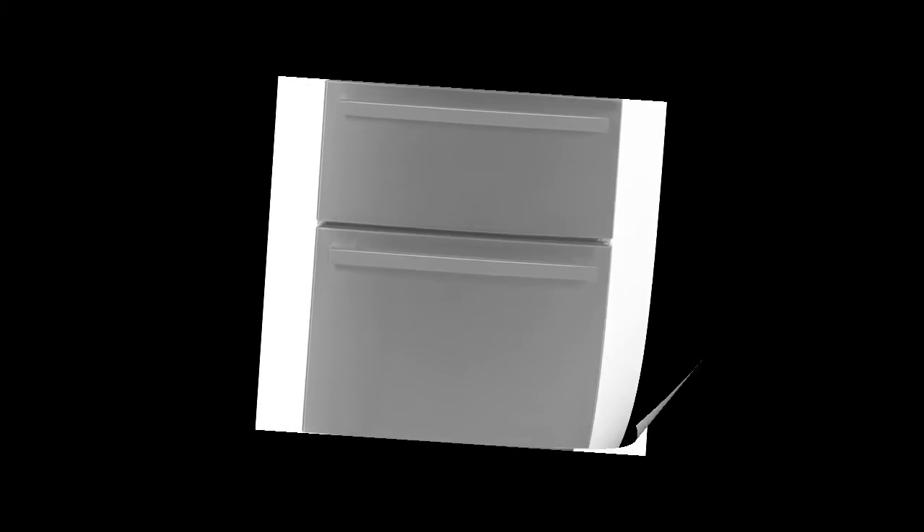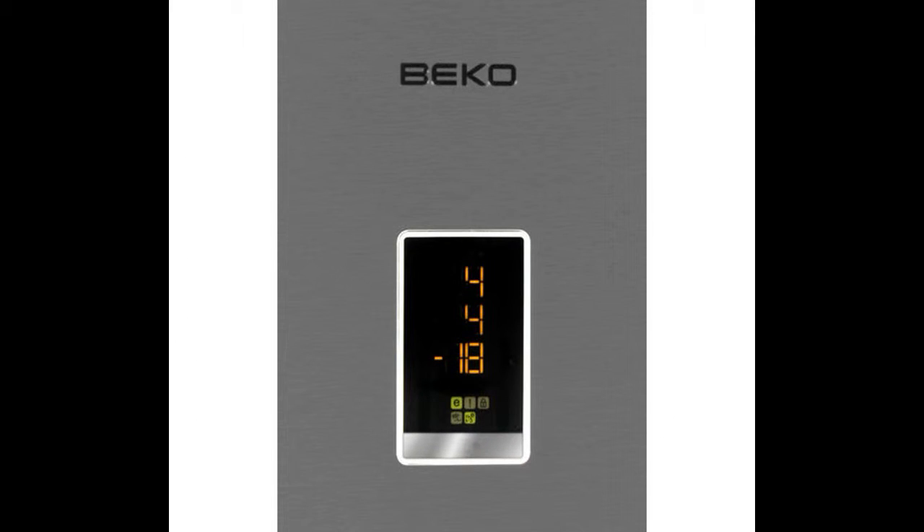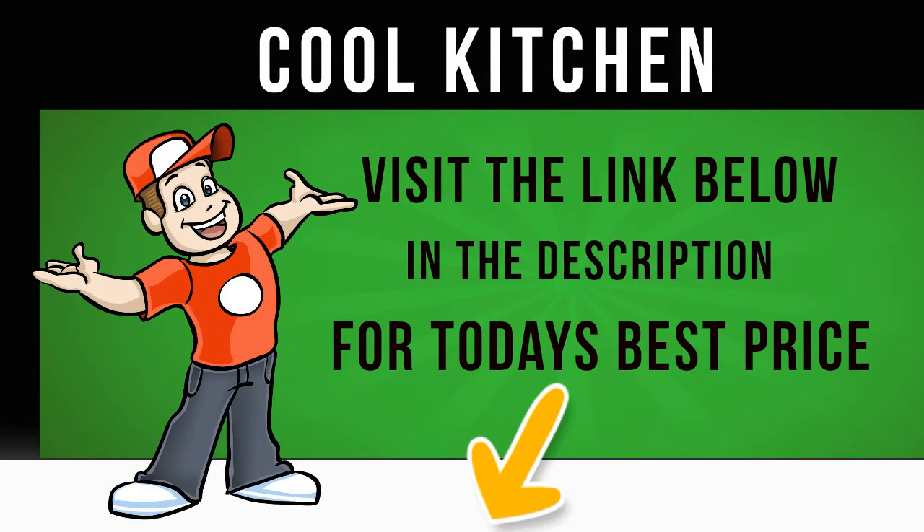By simply pressing a button on the digital display, the top drawer can be used as either a fridge, freezer, chiller or wine cooler — complete flexibility based on your storage needs.